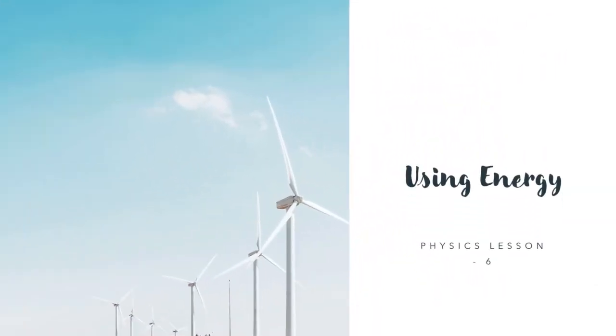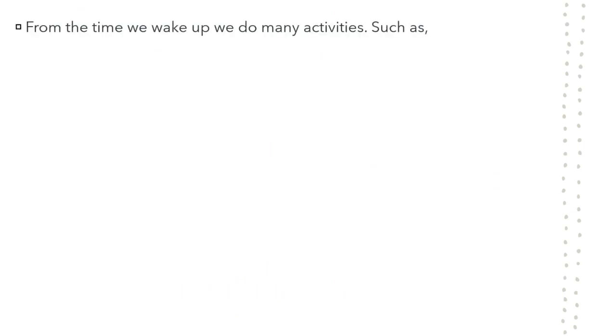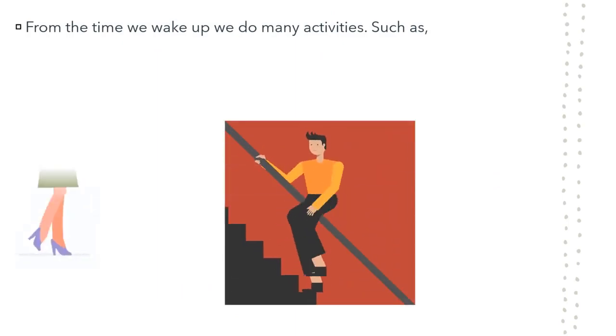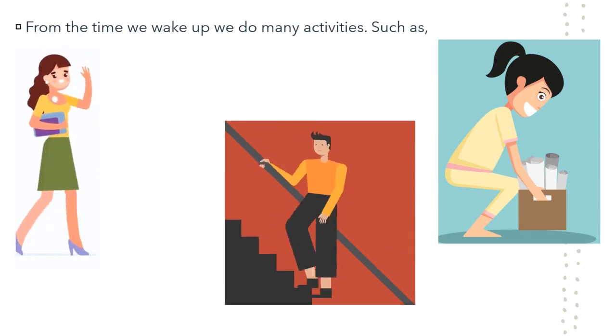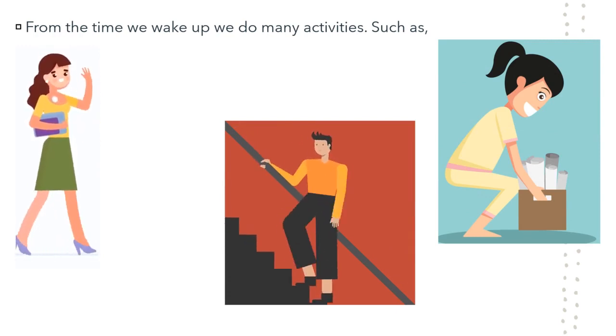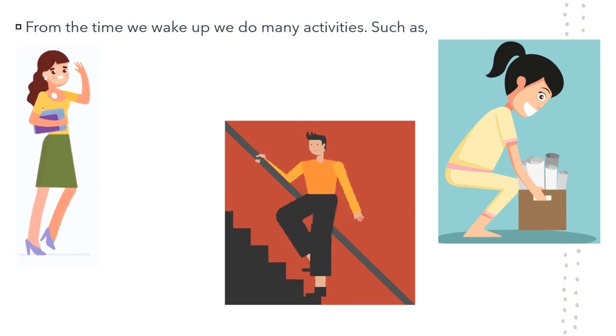Using Energy - Physics Lesson 6. Every day from the time you get up to the time you go to bed, you are doing many things such as climbing stairs, walking around and lifting things. To lead an active life, you must have energy stored in your body. All these activities require energy.